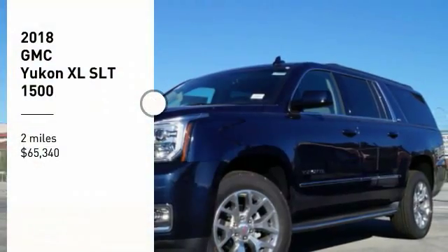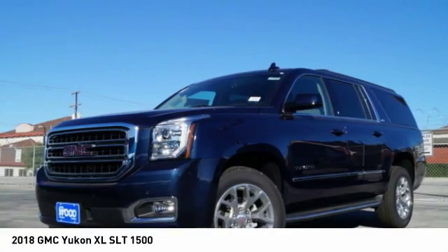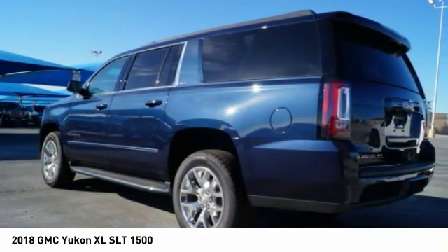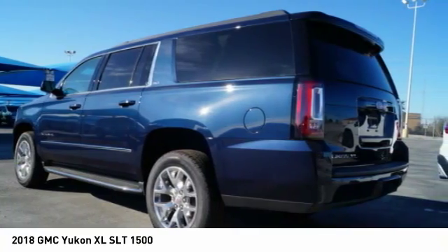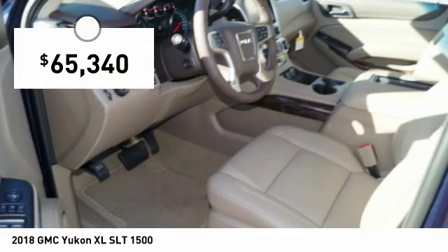Make a great choice today with the 2018 Yukon XL. GMC Yukon XL is a great choice for families who need a full-size SUV with maximum seating. The looks don't hurt either, and it is priced below $70,000.